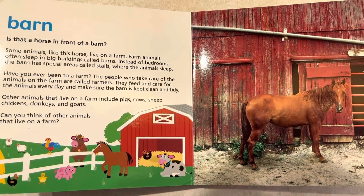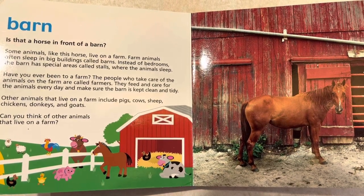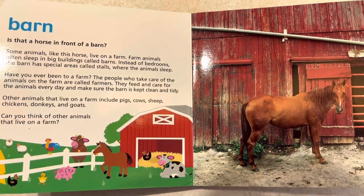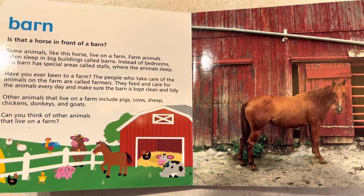Have you ever been to a farm? The people who take care of the animals on the farm are called farmers. They feed and care for the animals every day and make sure the barn is kept clean and tidy. Other animals that live on a farm include pigs, cows, sheep, chickens, donkeys, and goats.